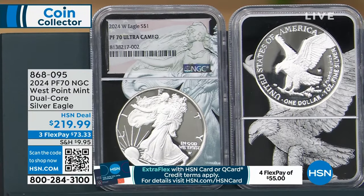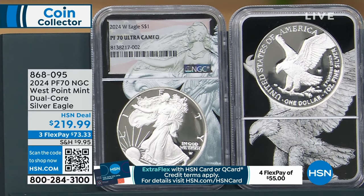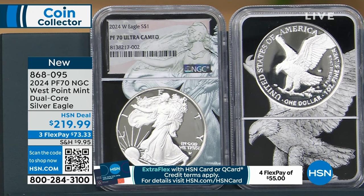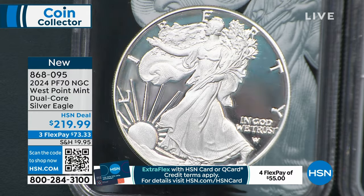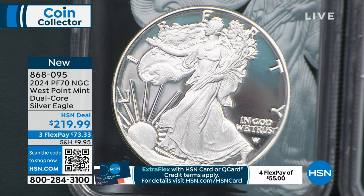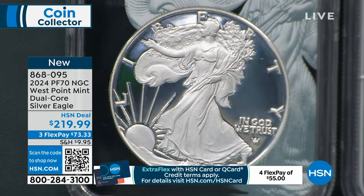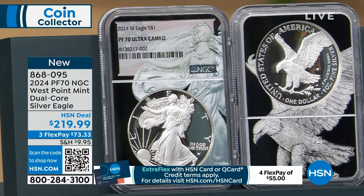Here's the 2024 PF70 NGC — NGC is a grading company — West Point Mint Dual Core Silver Eagle at $219.99. Three flex pay of $73.33. If you have an HSN card, $55 is your flex pay. Brand new — we had a lot of new in this hour. Annex first day of issue sold out. PCGS advanced release, which we debuted last hour, is half sold out. This is the NGC.